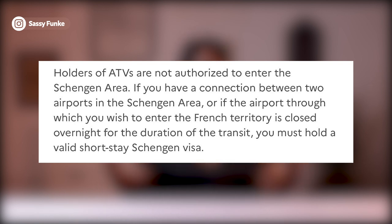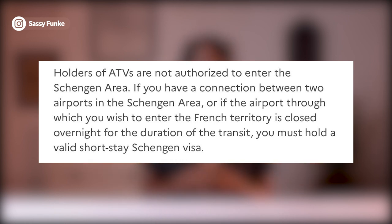It's important to note that if you plan to have a connection between two airports in the Schengen area, holders of airport transit visas are not authorized to enter the Schengen area. If you have a connection between two Schengen airports, or if the airport through which you wish to enter French territory is closed overnight during your transit, you must hold a valid short-stay Schengen visa — not just an airport transit visa — so that you have no issues at the airport.